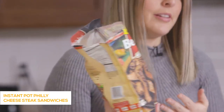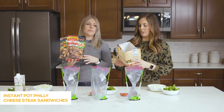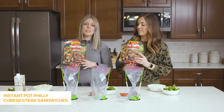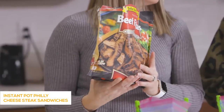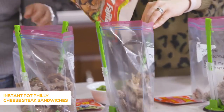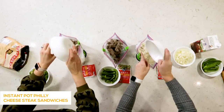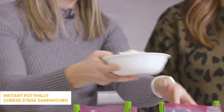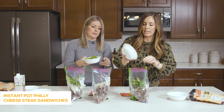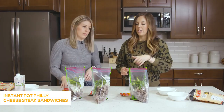We got beef fajita strips from Walmart — any type of thin-sliced meat will work. You can also buy a beef roast from the butcher and ask them to slice it up for you. We have about 15 ounces per bag, split between three. Then one whole onion in each bag — I like smaller pieces in the Instant Pot. And one green bell pepper, chopped fairly big since peppers shrink and get really soft when too small.